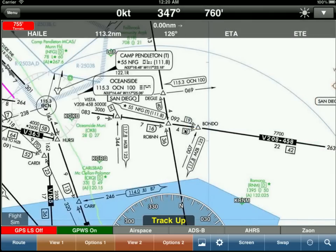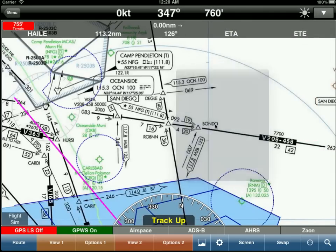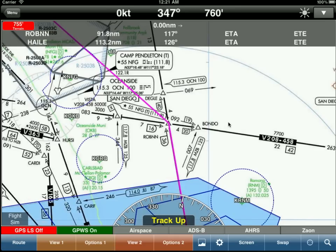So I clicked on it, found the Robin intersection, clicked on it again and just selected add to route. Very easy, very powerful, and you'll love this when ATC gives you clearances with weird intersection names. Enjoy!